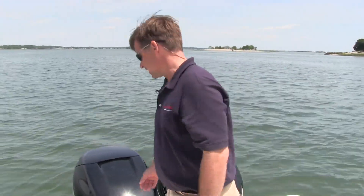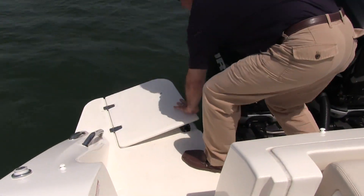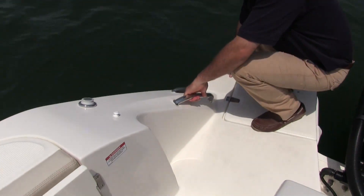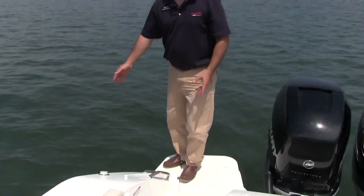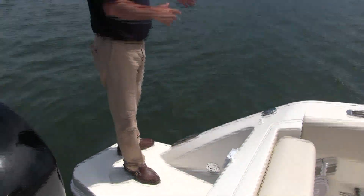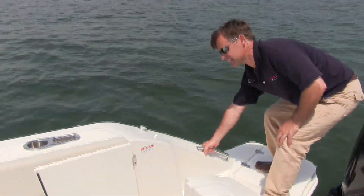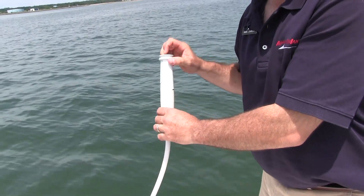Here we are on the stern of the 32 Vantage. You have a three-tier boarding ladder, and Boston Whaler thought this through — if you see how this transom protrudes out, it's a big deal when you're at a floating dock getting on and off the boat. They have a nice catwalk so you can walk with plenty of room between the transom and the engines, and you have that same catwalk on the port side at a floating dock. As you get out of the water, you grab onto the stainless steel grab handle, and conveniently located right there is the shower wand right at your disposal.